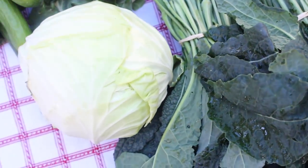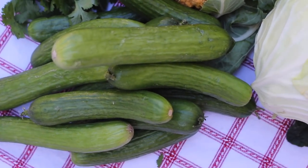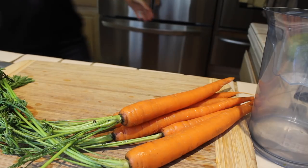Make yourself a goal of finishing all the stuff that you buy, because the more fruits and veggies you eat, the less room in your belly you have for the stuff you know is not that great for you. First: juice.